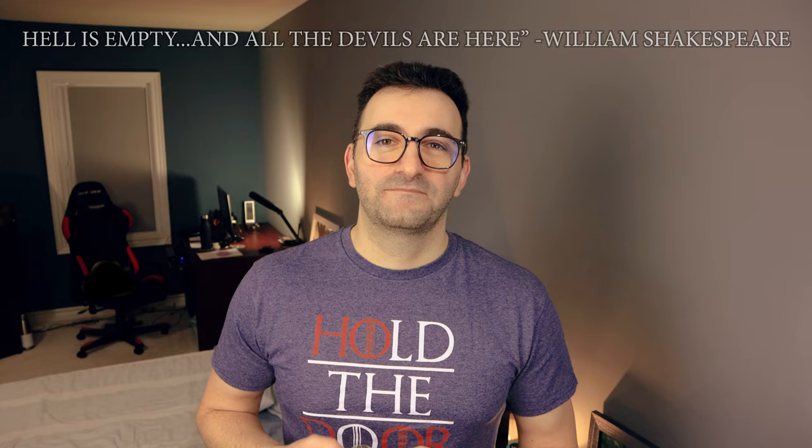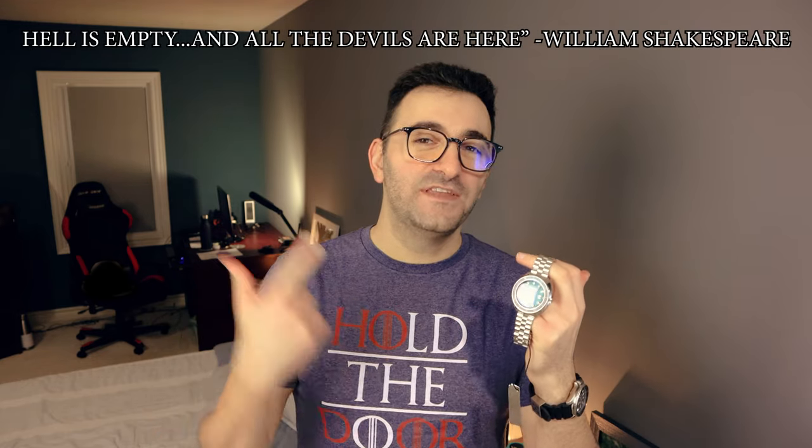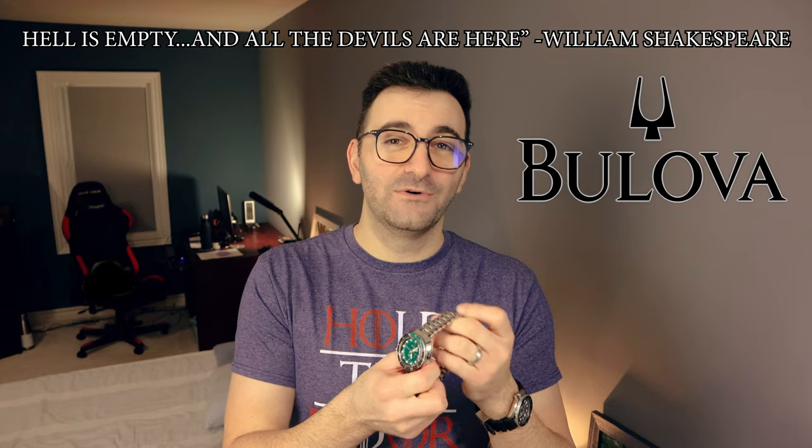Welcome back to Escapement and Watch. I'm your host, Falling Titan. 'Hell is empty and all the devils are here.' I don't know about all the devils, but I have one devil — the Devil Diver from Bulova.